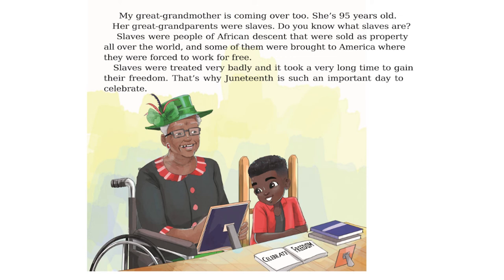My great-grandmother is coming over too. She's 95 years old. Her great-grandparents were slaves. Do you know what slaves are? Slaves were people of African descent that were sold as property all over the world, and some of them were brought to America where they were forced to work for free. Slaves were treated very badly and it took a very long time to gain their freedom. That's why Juneteenth is such an important day to celebrate.